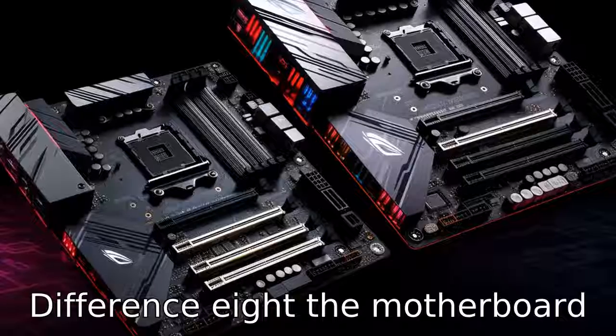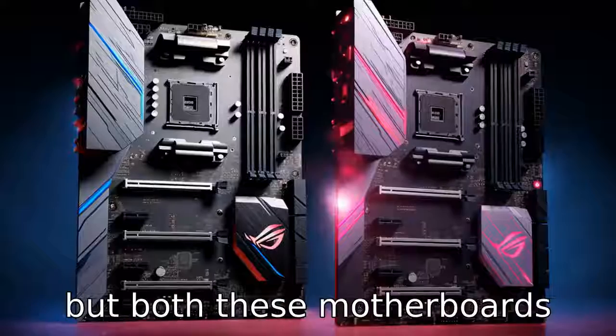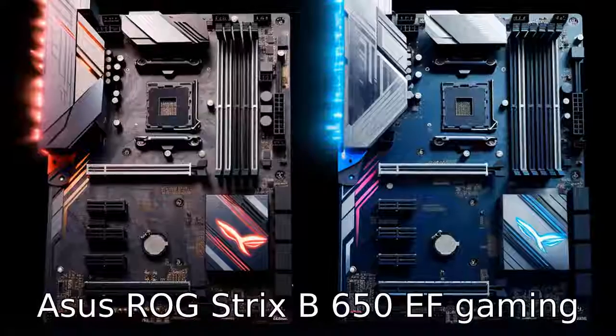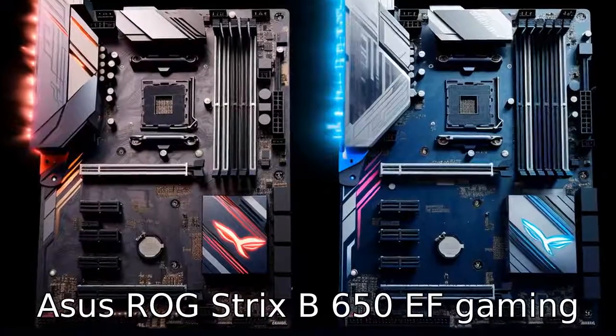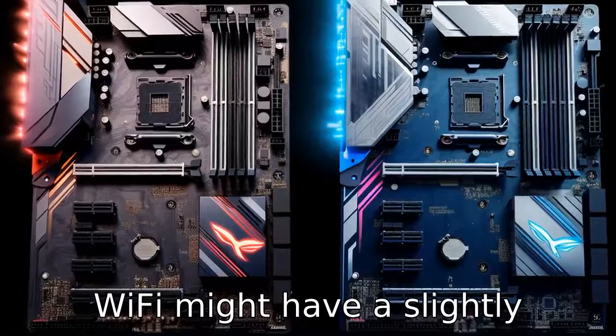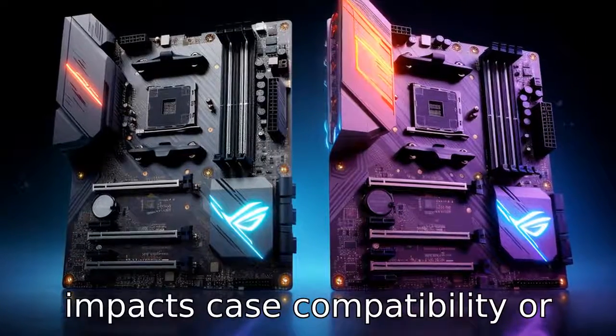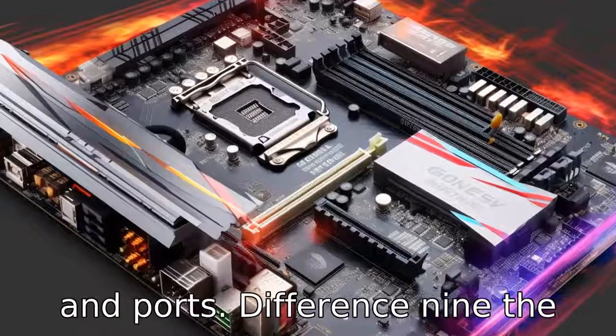Difference eight: the motherboard form factor can sometimes vary, but both these motherboards likely share the ATX form factor. Notwithstanding, the ASUS ROG Strix B650E-F Gaming Wi-Fi might have a slightly different layout or design that impacts case compatibility or the positioning and accessibility of expansion slots and ports.